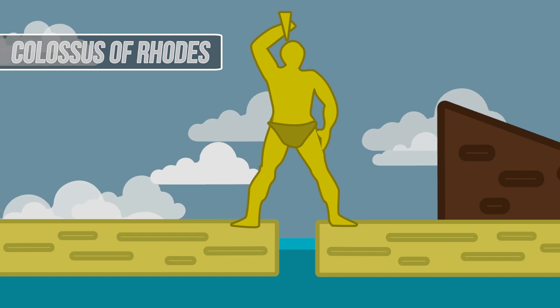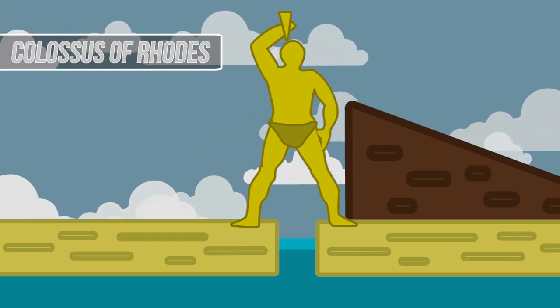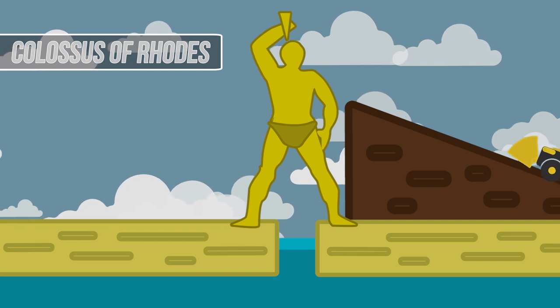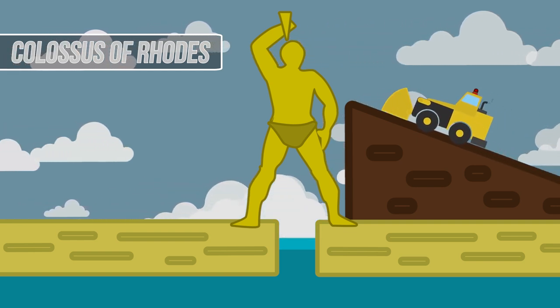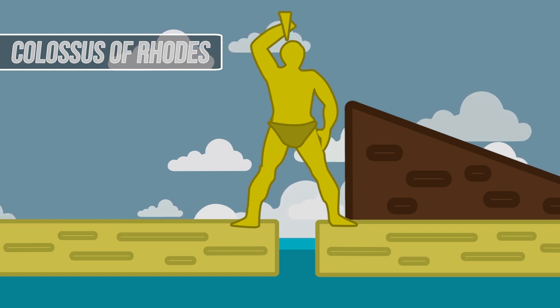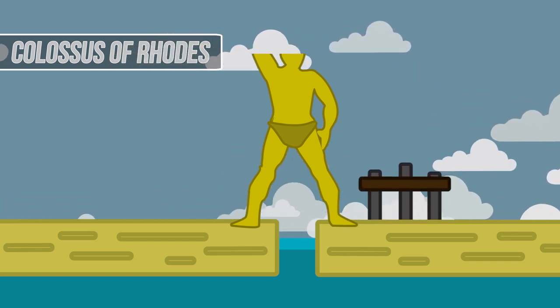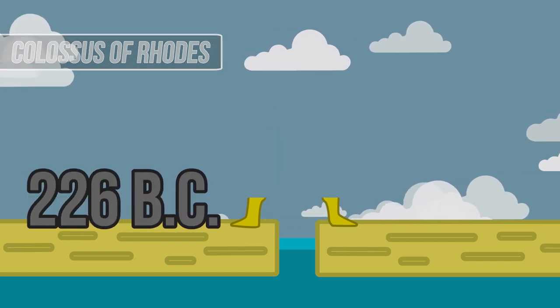It's speculated that a large earthen ramp was used to slowly place much of the framework for the Colossus. Based on the height of the large figure, however, a ramp that stretched to the top of the structure simply would have been impossible. This leads to the belief that wooden scaffolding might have been used in the construction. The statue was ultimately destroyed in 226 BC.